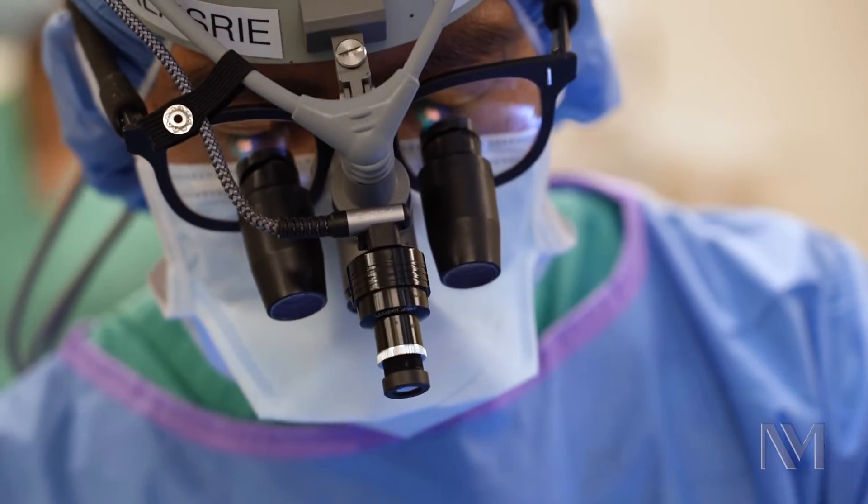For the pulmonary homograft, some centers have reported less than five percent failure rate out to 20 years. An important aspect of the Ross procedure is post-operative care. One of the things we look for after the Ross procedure is to allow the autograft to adapt over time. The autograft is now seeing systemic pressure, whereas it was previously seeing pulmonary pressure. So blood pressure control after the Ross is really important. We're targeting a systolic blood pressure of 115 millimeters of mercury or less.